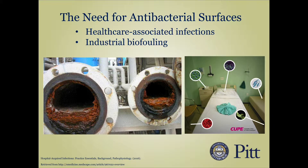Bacteria adhere to surfaces, proliferate, and form biofilms. This contributes to quite a few problems, such as the 8.7% of global hospitalization resulting in healthcare-associated infections. There is a growing push towards manufacturing these surfaces that could resist these film-forming issues.